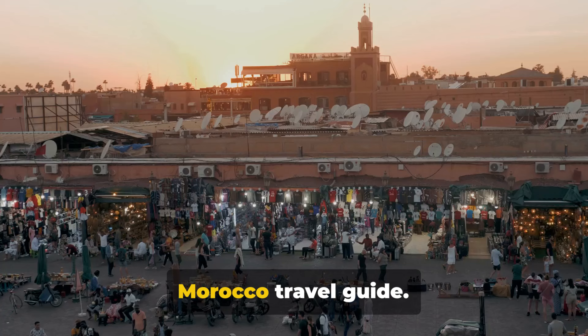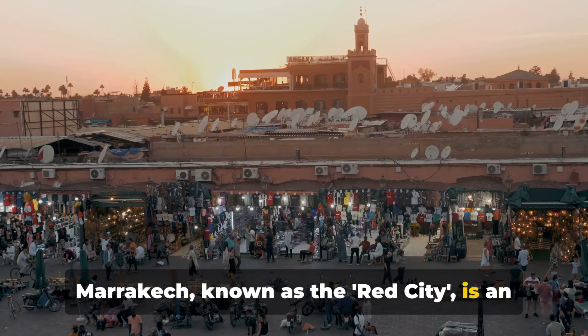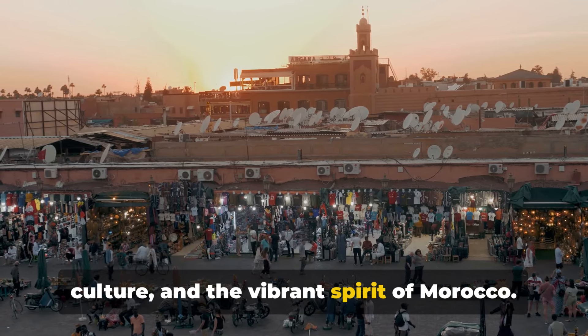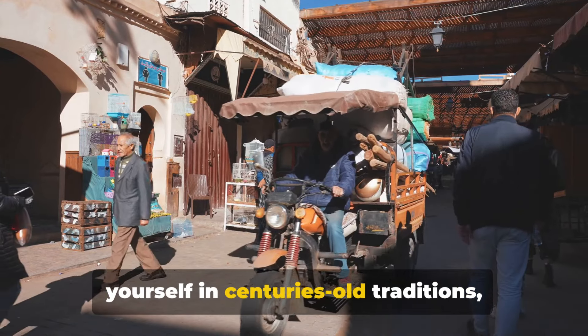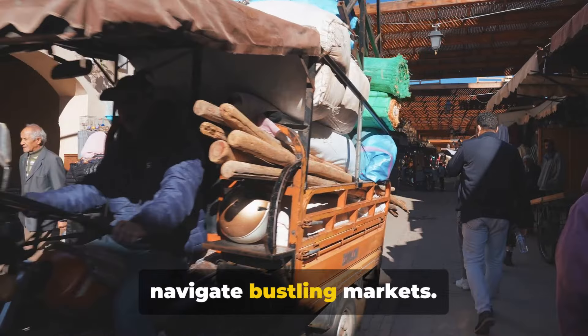Welcome to this complete Marrakesh, Morocco travel guide. Marrakesh, known as the Red City, is an ancient metropolis brimming with history, culture, and the vibrant spirit of Morocco. It's a city where you can immerse yourself in centuries-old traditions, explore architectural marvels, and navigate bustling markets.